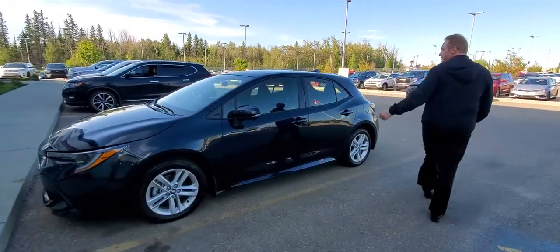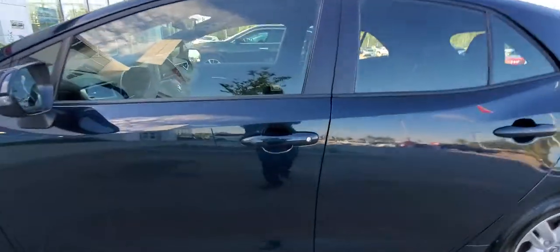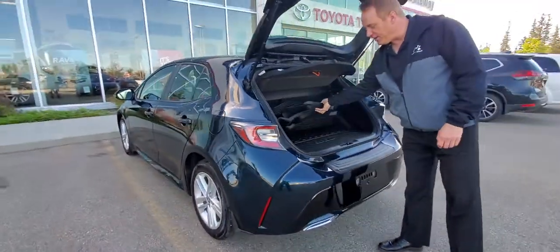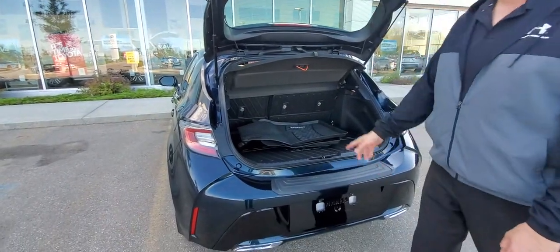If you come around the side, you've got the SmartKey touch handles on it in the front. You've got the cool LED tail lights. You've got a cargo liner, the all-season mats, and a bumper protector.